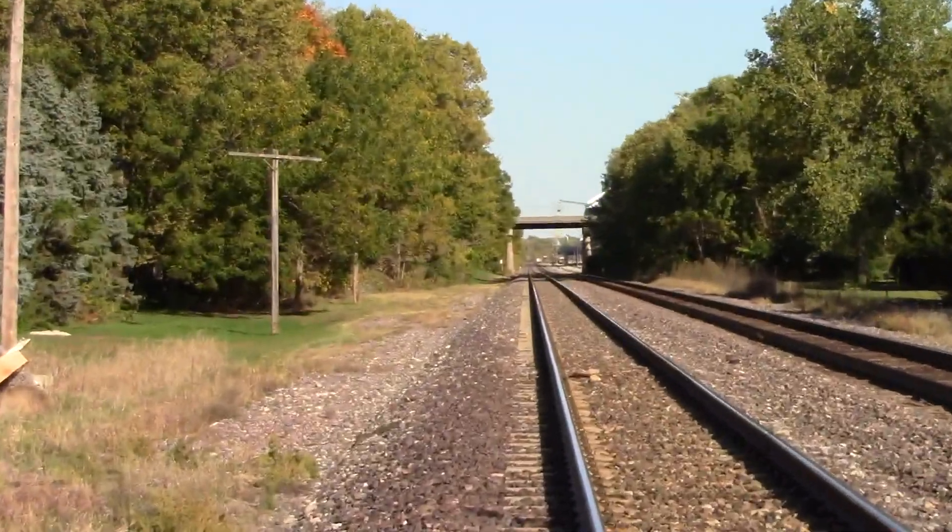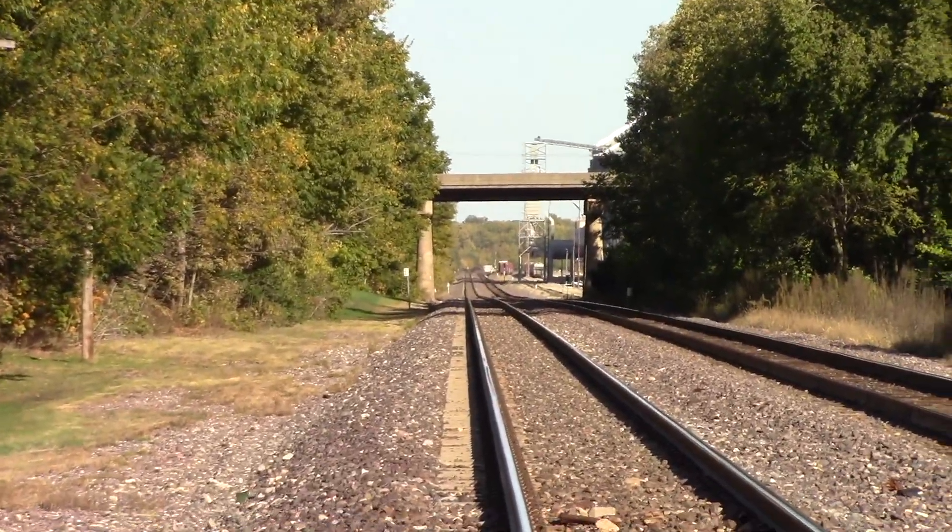Track view facing east towards Stirling, Rochelle, Geneva, and Chicago.